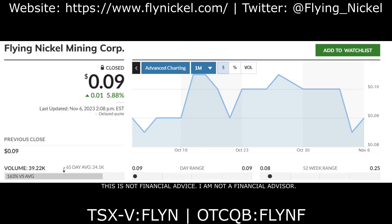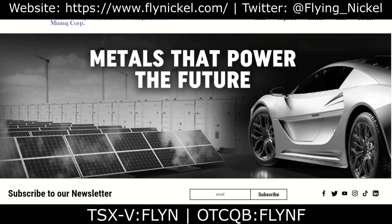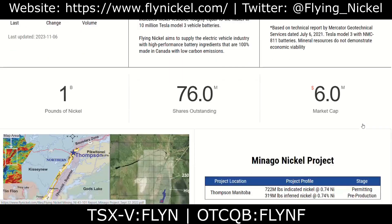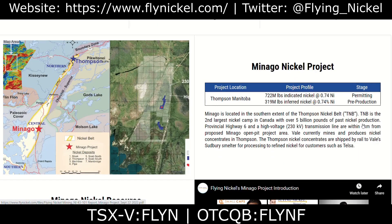Flying Nickel is a company aiming to supply the electric vehicle industry with high-performance battery ingredients that are 100% made in Canada with low carbon emissions. The company's flagship Minago project is one of the world's largest high-grade open-pit optimized nickel sulfide deposits. Minago contains 722 million pounds of indicated nickel resource — roughly equal to the nickel in 10 million Tesla Model 3 vehicle batteries. That is seriously impressive.